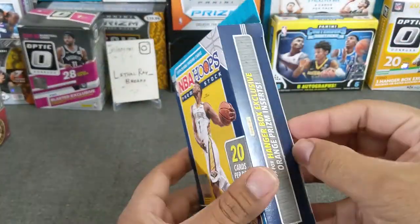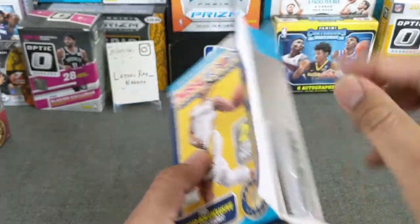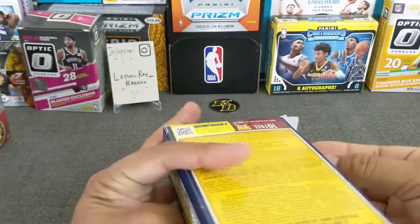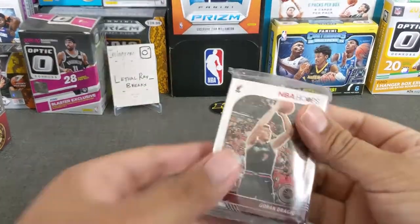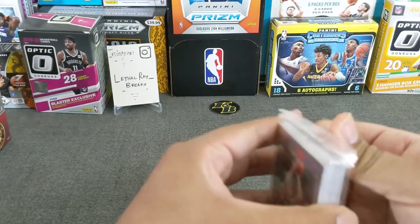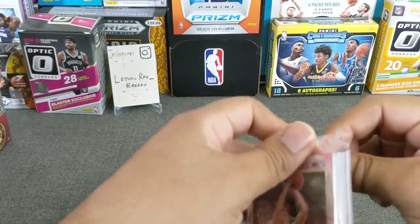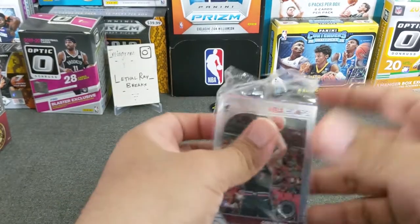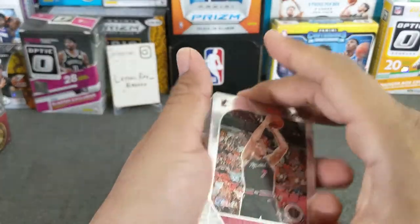I really do miss ripping basketball, any kind of sports really. It's just been tough, especially with the prices nowadays. I don't think it's a rookie, but let's see if we can get a nice purple out of this hanger box.